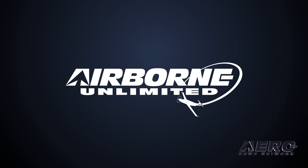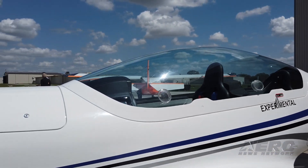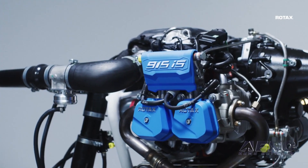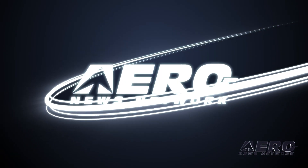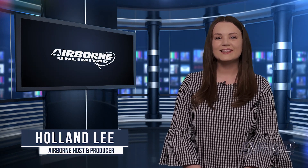Coming up on today's episode of Airborne Unlimited: ANN flies the TL Aircraft Stream Tandem, Rotax unveils 24-volt 915 ISC, and the 33rd Annual Women's Conference concludes. Welcome to Airborne Unlimited. I'm your host Holland Lee. Let's get into today's stories.